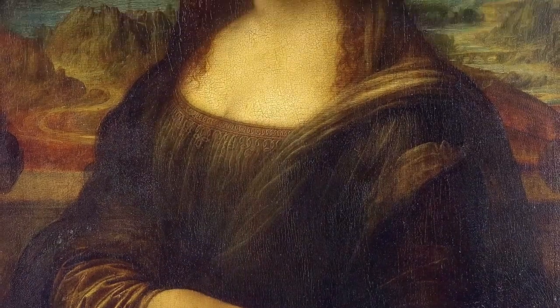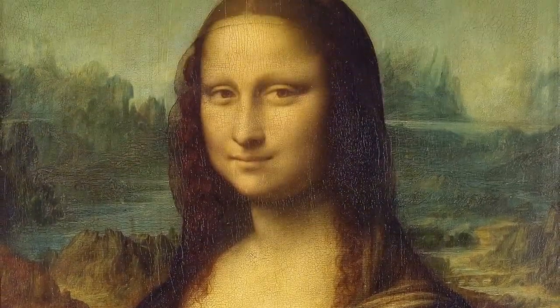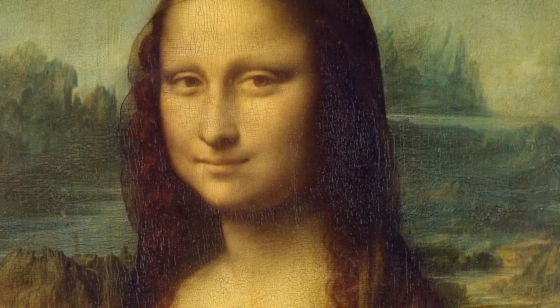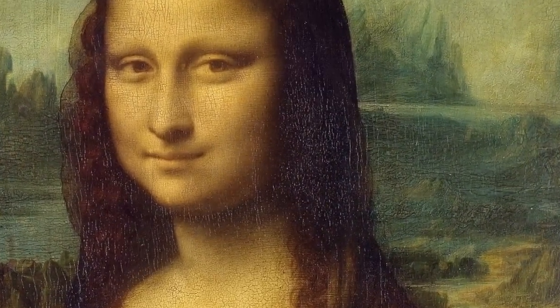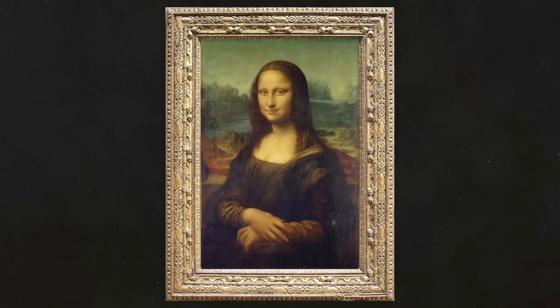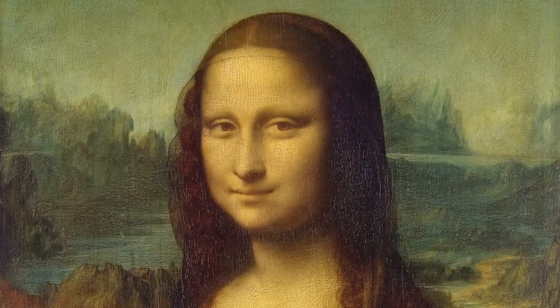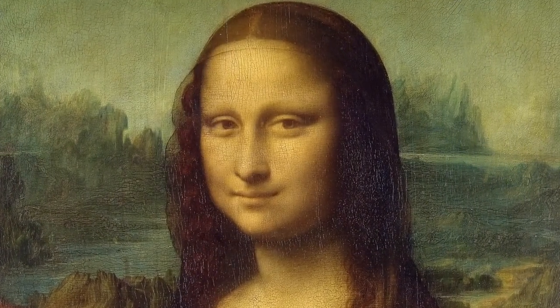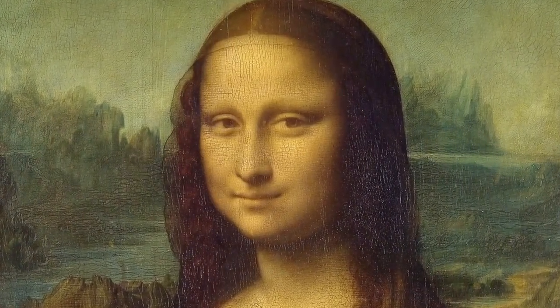What is the secret behind that enigmatic expression? Why does her gaze seem to follow us? The Mona Lisa invites questions that dance on the precipice of discovery. The painting's journey is not just confined to canvas — stolen in 1911, the Mona Lisa's absence from the Louvre for two years created a global sensation. Its return, heralded with fanfare, solidified its status as a cultural icon.